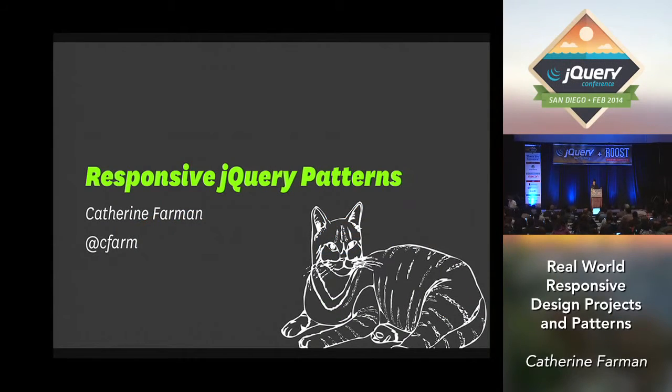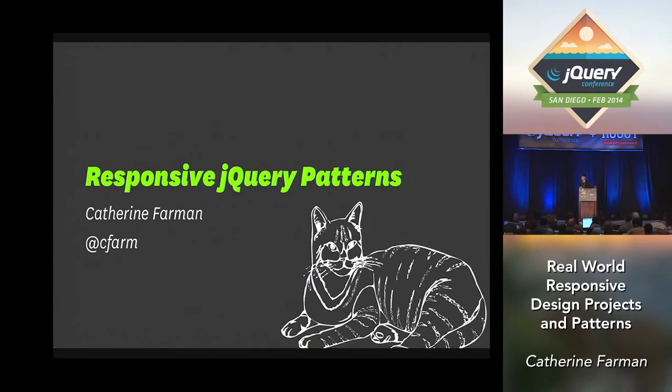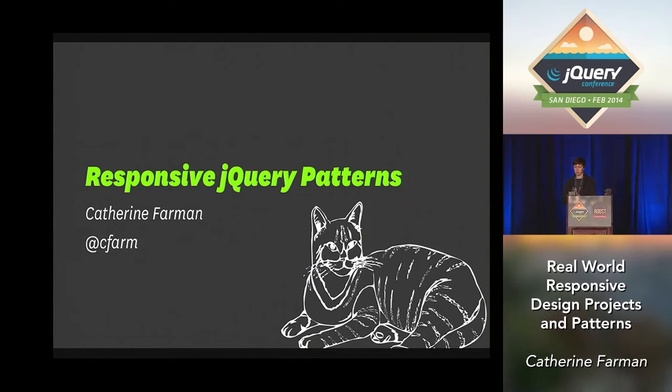I'm Katherine Farman. Thank you for joining me in the twice as large room. Now I'm twice as terrified to stand up here in front of you. I am going to talk about responsive jQuery.